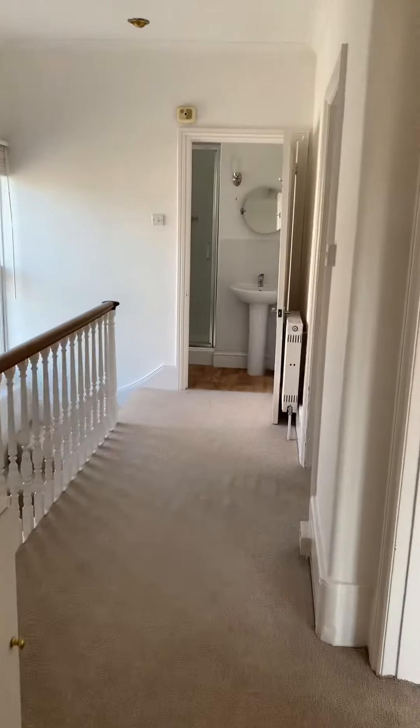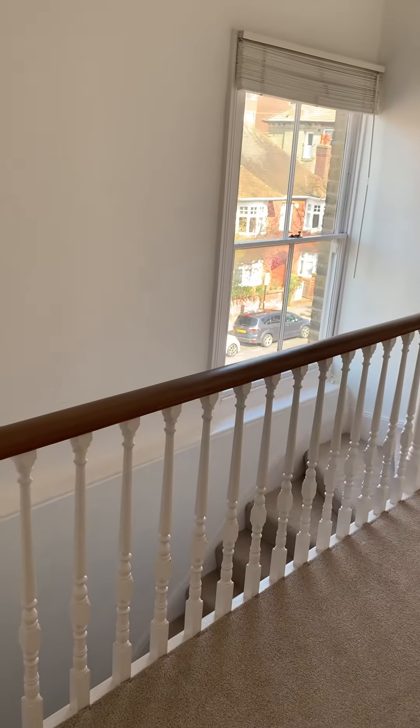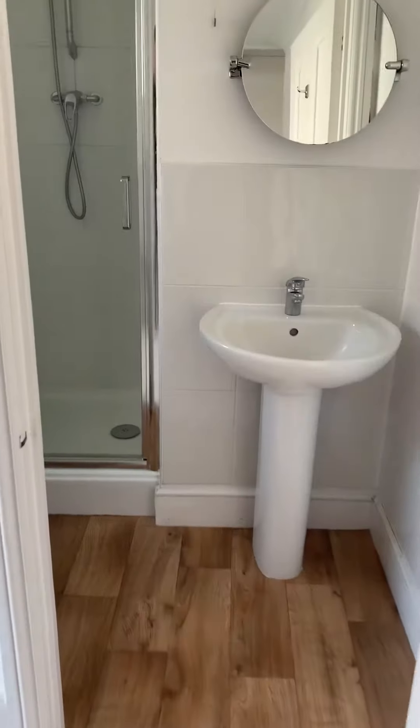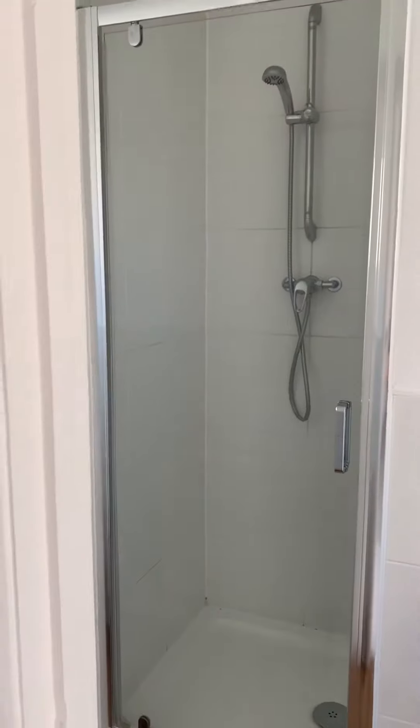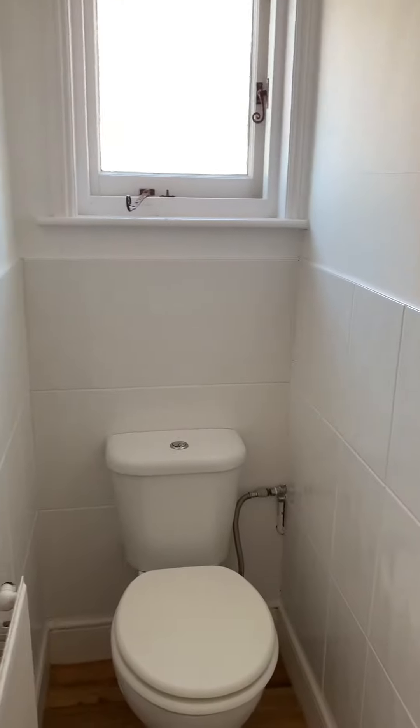Then back into the hallway. This is a top floor property, so you've got the stairs leading up to the hallway. Then you've got the first of the two bathrooms, which has a shower cubicle, sink and toilet.